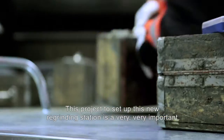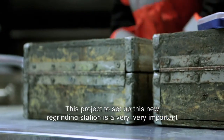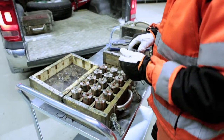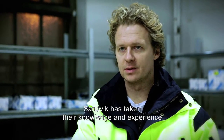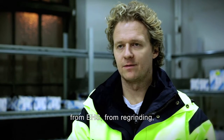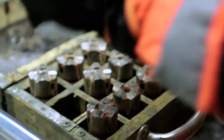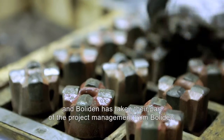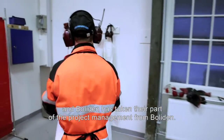This project to set up this new regrinding station is a very important part of the long-term cooperation with Boliden. Samic has taken the knowledge and experience from regrinding and cemented carbide, and Boliden has taken the part of the project management for Boliden.